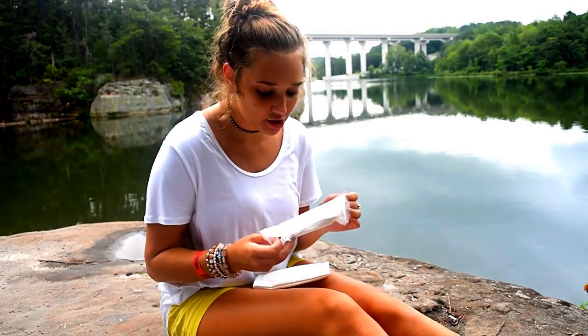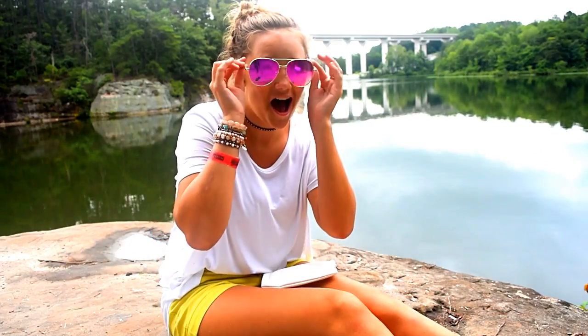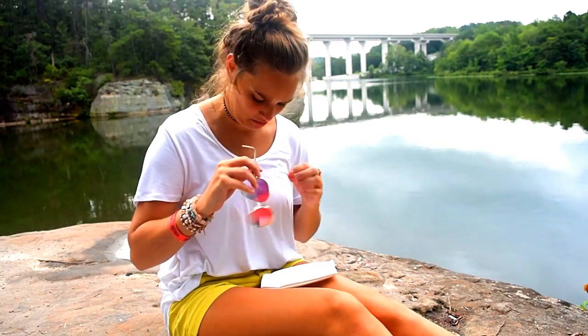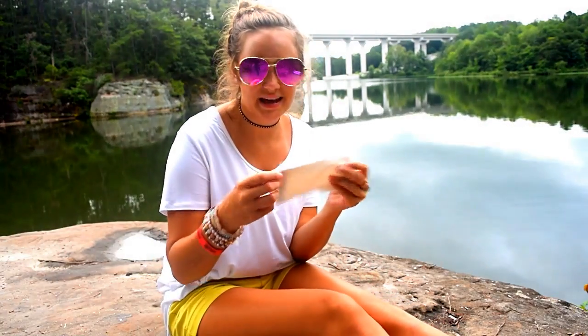Oh my gosh — there are sunglasses in here! These are actually super cute. You guys, I'm digging these. Do I look good in them? I mean, rhetorical question — I look good in everything. I'm actually really impressed with this box. How cute are these? They don't look too bad. I think they're pretty cute, and it comes with the case, so technically I got four things: a case, glasses, the bag, and the little scarf towel thing.